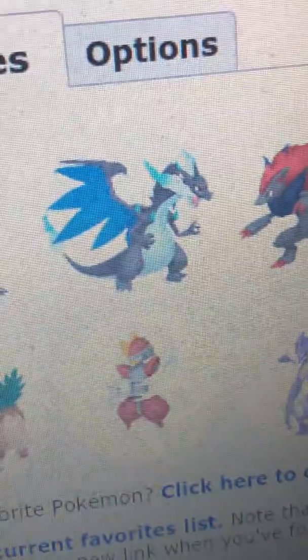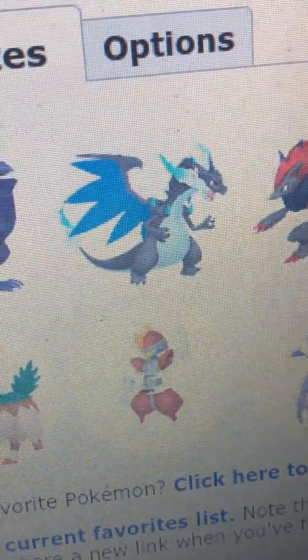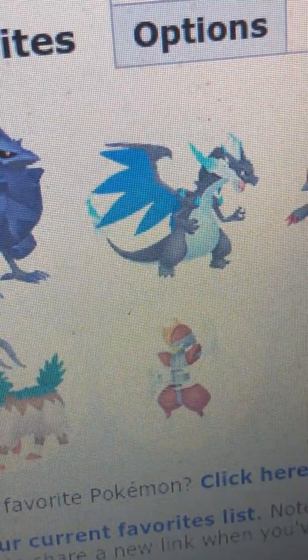Then there's Mega Charizard X. I just like the color scheme of the black and blue for Mega Charizard X. I just really like that color scheme, especially on a Fire-type Pokémon like Charizard.